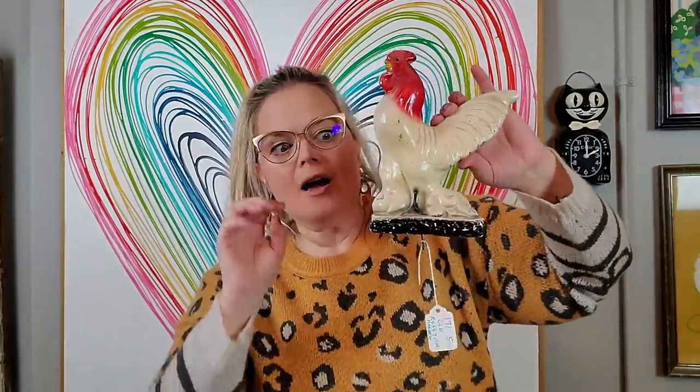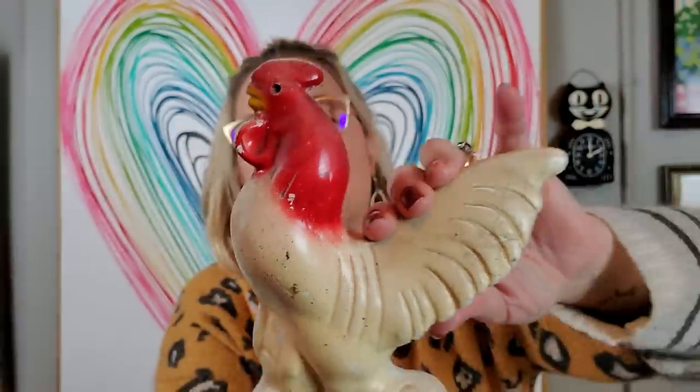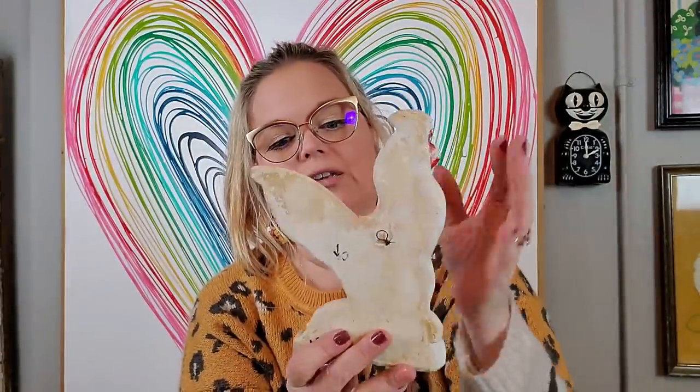Then I got this chalkware rooster. I paid $5 for it — it's got the little potholder hook on it and it's in really good condition. It was marked 'old rooster hanger.' You're a good bird.